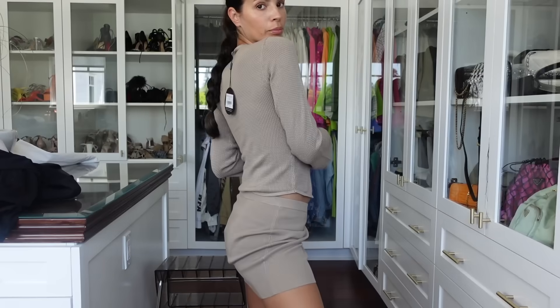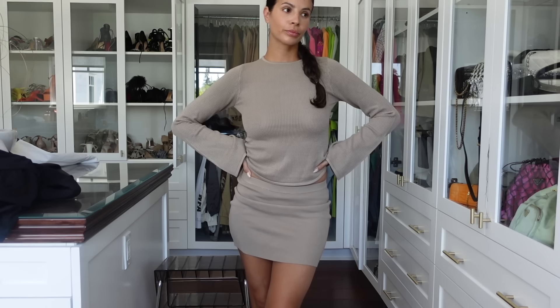The matching top is the same latte color, also a knit material. It's called the Fireworks Long Sleeve, in the shade latte, size small. I'm going to try them on together so you guys can see the full vision.